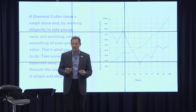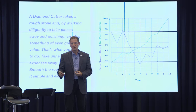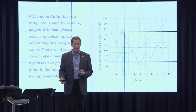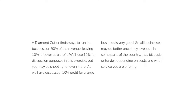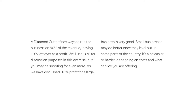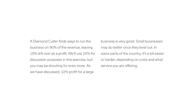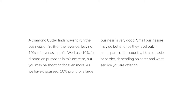In fact, there might be a negative correlation. In years that we grow 30%, there could be a little bit of chaos, and we're reinvesting a disproportionate amount of money into the business — buying new trucks, training new people, and so on. Maybe our margin goes down in those years that we grow a lot. And then in years that we go sideways, we're reaping a much higher net profit. A diamond cutter finds ways to run the business on 90% of the revenue, leaving 10% left over as profit. We're using 10% for discussion purposes in this exercise, but you might be shooting for even more.